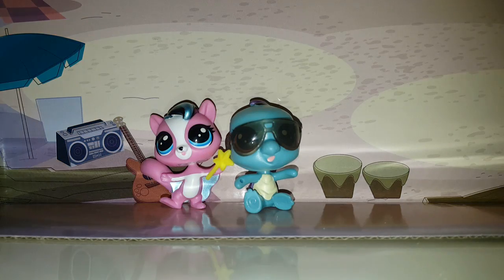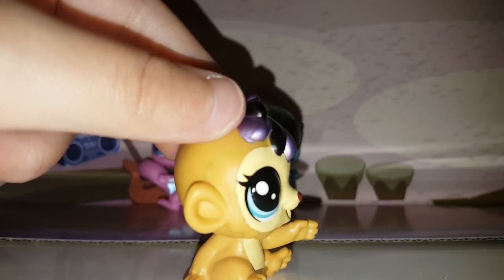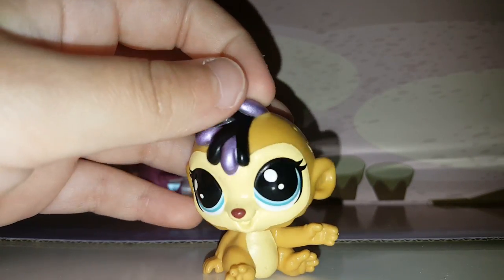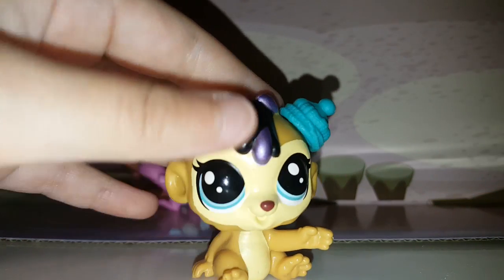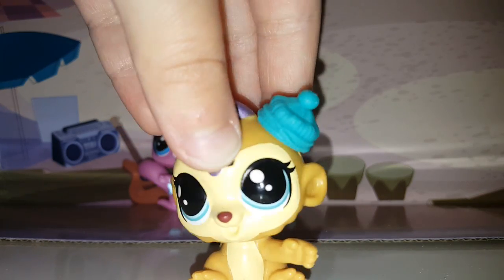The third LPS I have is this really, really cute one. I have no idea what this is — please tell me in the comment section what this animal is, because I have no idea what it is, but it sure is adorable. I also got her with this blue hat. She is so cute, but I still don't know what animal she is so comment below.